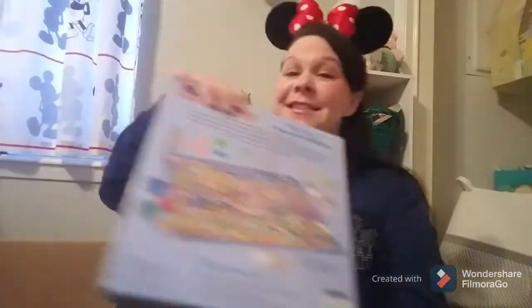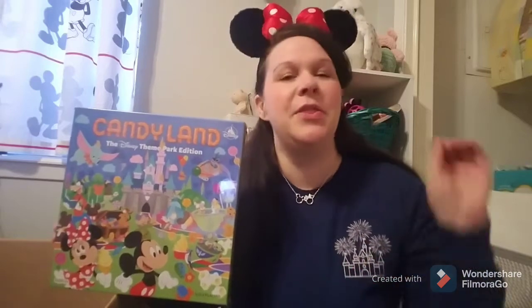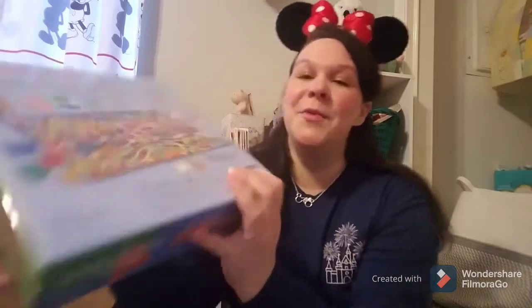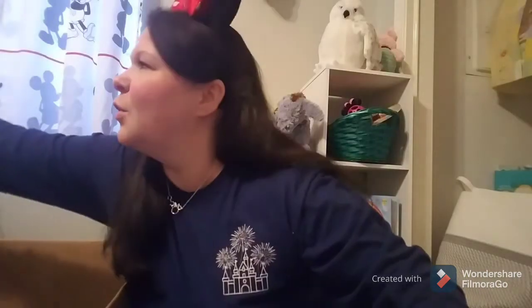Next item is the parks version of Candy Land. My husband and I actually have multiple versions of Candy Land — we love it because there is literally no skill, it's all luck of the draw. You could be at the very end and draw a card that sends you all the way back. This one is the Disney deluxe park edition, so all the places you go through or could get stuck in are Disney park attractions. Look how pretty — look at the color, the detail. I cannot wait to play this.